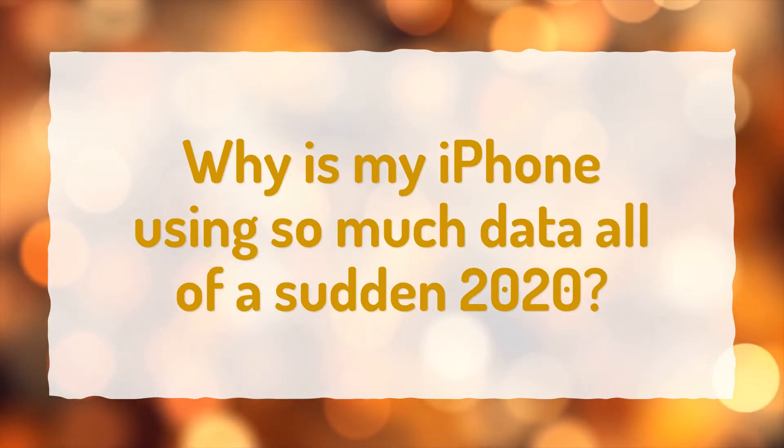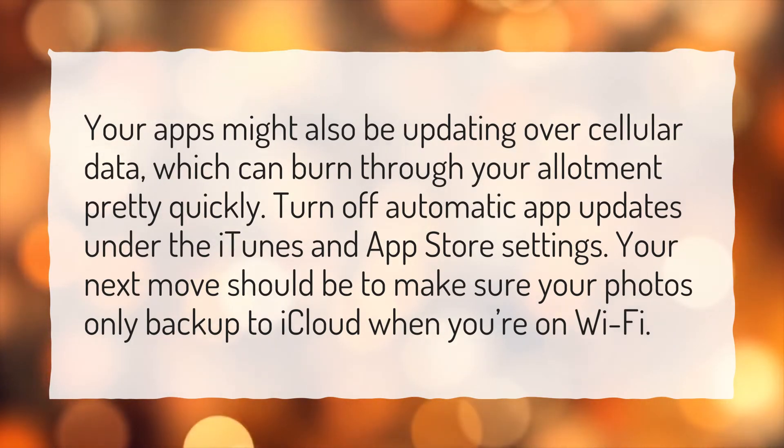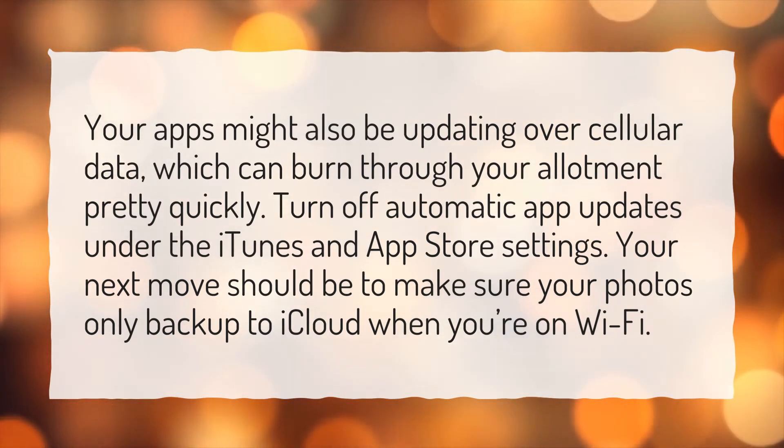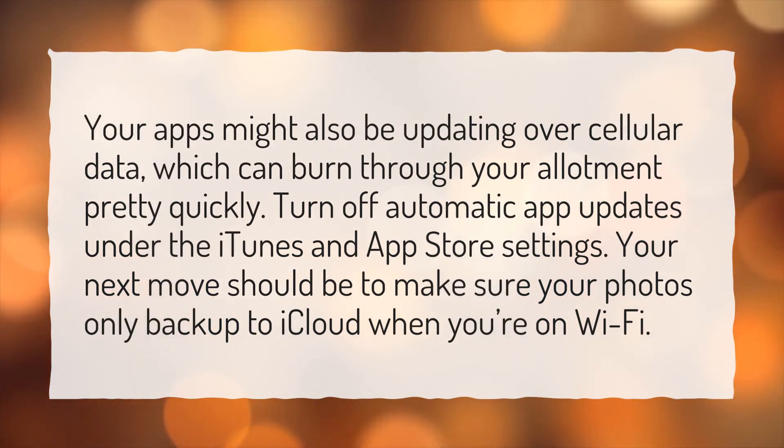Why is my iPhone using so much data all of a sudden in 2020? Your apps might also be updating over cellular data, which can burn through your allotment pretty quickly. Turn off automatic app updates under the iTunes and App Store settings. Your next move should be to make sure your photos only back up to iCloud when you're on Wi-Fi.